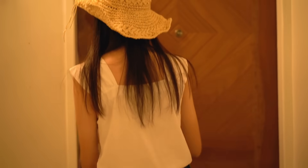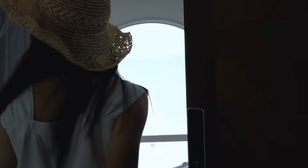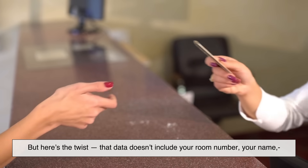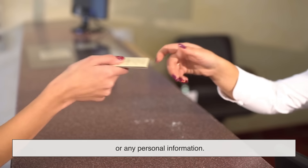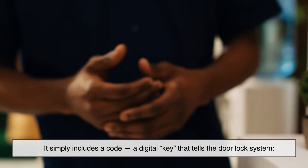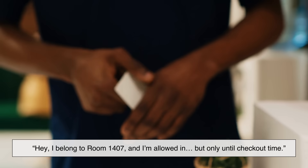But neither type actually remembers your room number. Let's rewind to the check-in desk. You hand over your ID and reservation, and the hotel receptionist programs your card. In that moment, your card is encoded with a specific set of data. But here's the twist: that data doesn't include your room number, your name, or any personal information. It simply includes a code — a digital key — that tells the door lock system, 'I belong to room 1407, and I'm allowed in, but only until checkout time.'